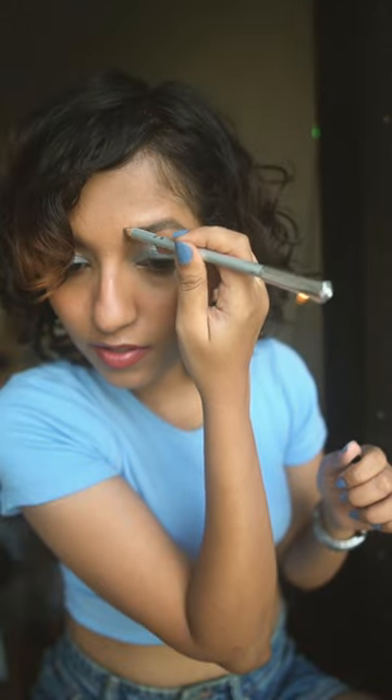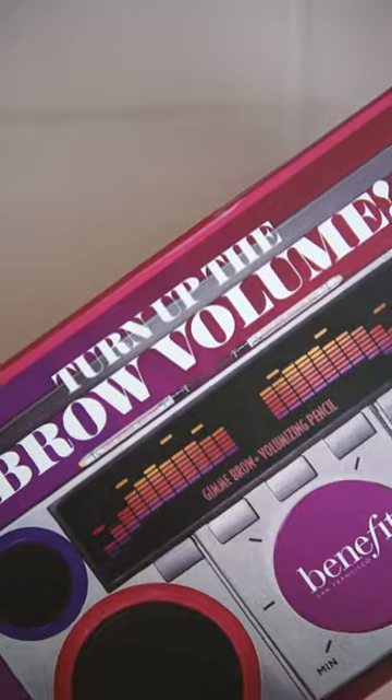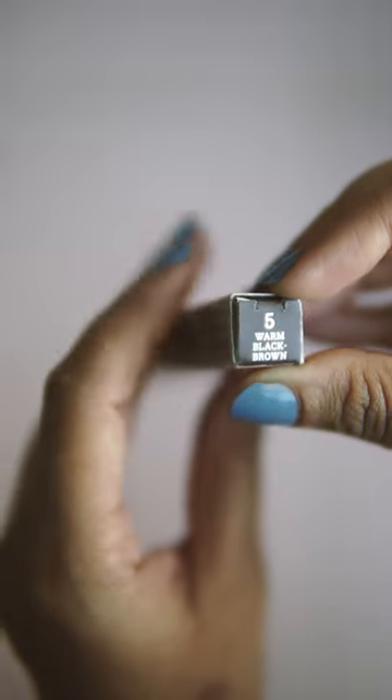Let's try Benefit's Gimme Brow Plus Volumizing Pencil. Benefit makes some of my favorite eyebrow makeup and I was really eager to try this. It's supposed to be the first brow pencil that combines fibers and powder to build instant volume.